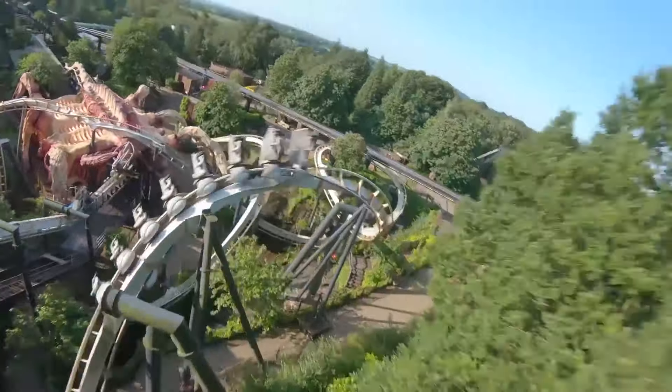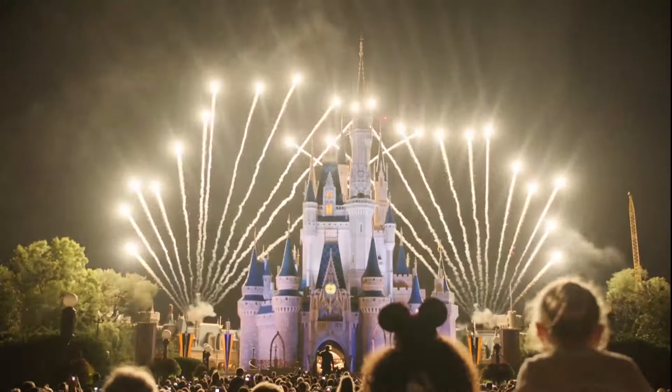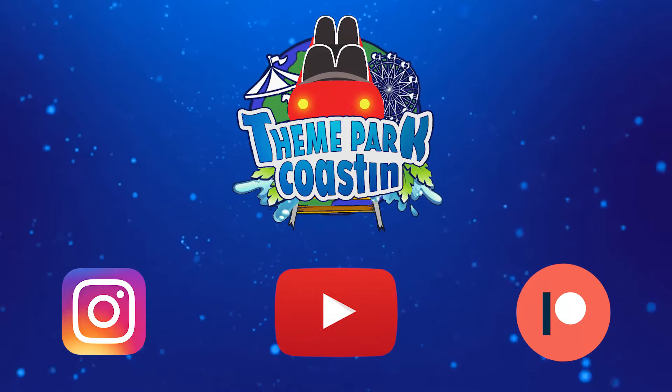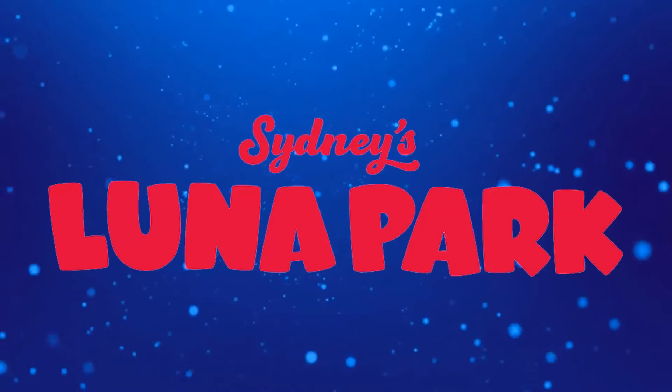It is time for another Theme Park Coasting Top 10 video where we count down the top 10 rides and attractions at theme parks all around the world. So join me today as we count down the top 10 rides at Luna Park, Sydney.